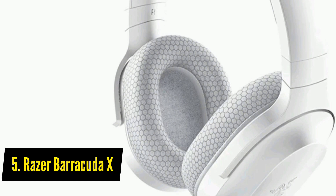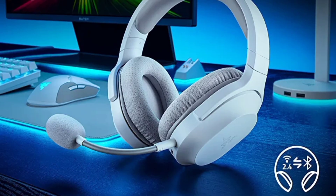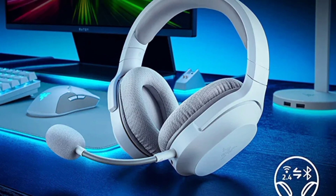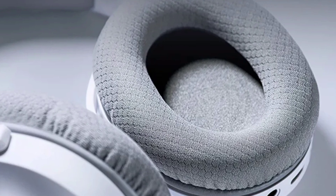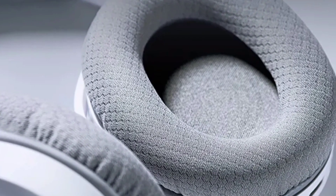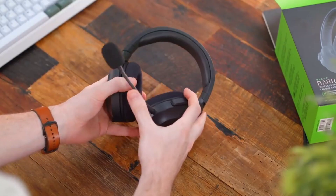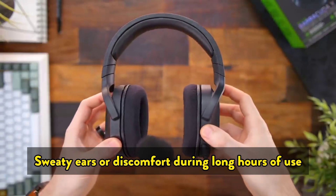The fifth one on the list is the Razer Barracuda X. The Razer Barracuda X is a versatile gaming headset that's perfect for both gaming marathons and daily commutes. Its lightweight build is complemented by breathable memory foam ear cushions and swiveling ear cups for a snug and comfortable fit. You won't have to worry about sweaty ears or discomfort during long hours of use.